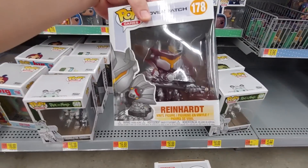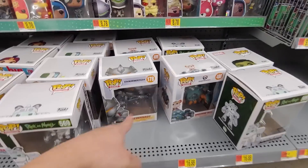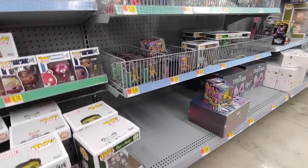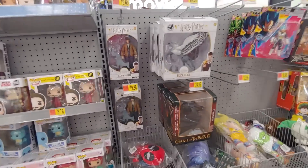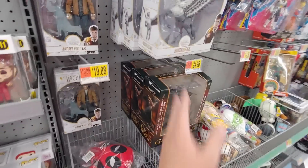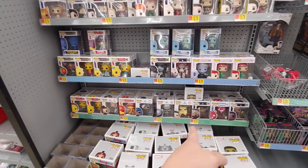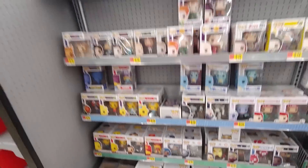This Reinhardt — I actually may get this one in the future. He used to be my main. Now with the new role-playing feature where you can pick your role on Overwatch, I've been playing a lot of DPS — just the damage dealer. Been playing a lot of Reaper. Is Reaper here? I do not see Reaper.